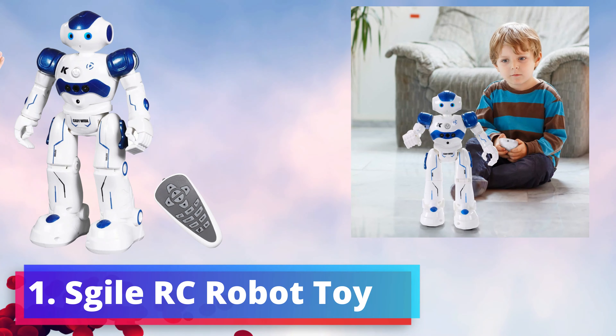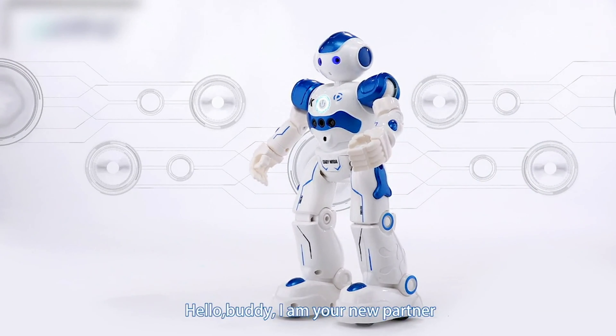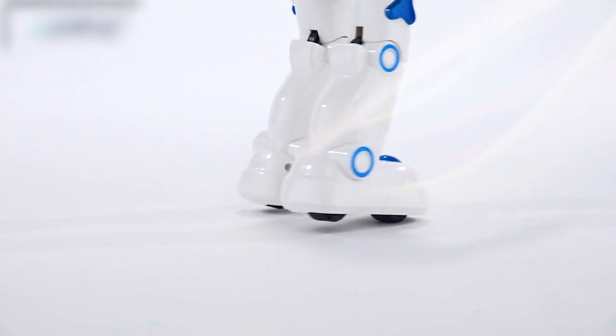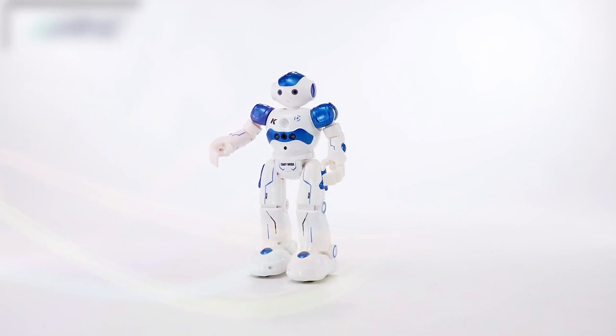1. StyleRC Robot Toy. The StyleRC Gesture Sensing Robot Toy is a mesmerizing addition to playtime that will captivate kids aged 3 to 12. This remarkable robot transcends traditional remote-control toys, offering innovative gesture-sensing technology that allows children to control its movements effortlessly.